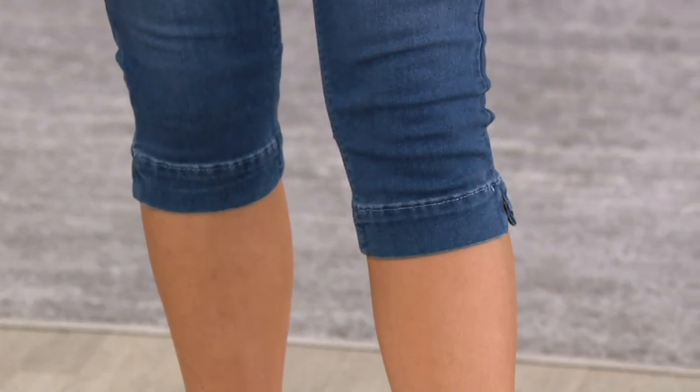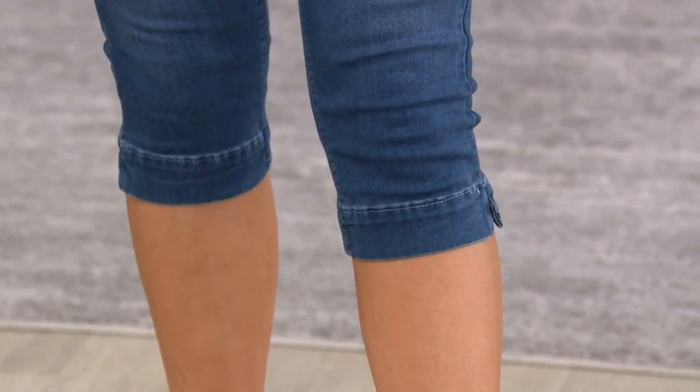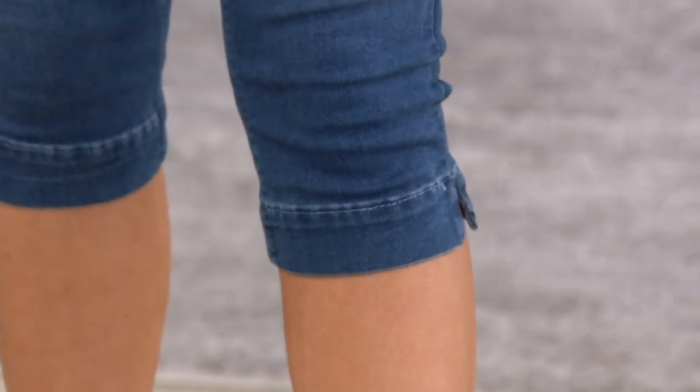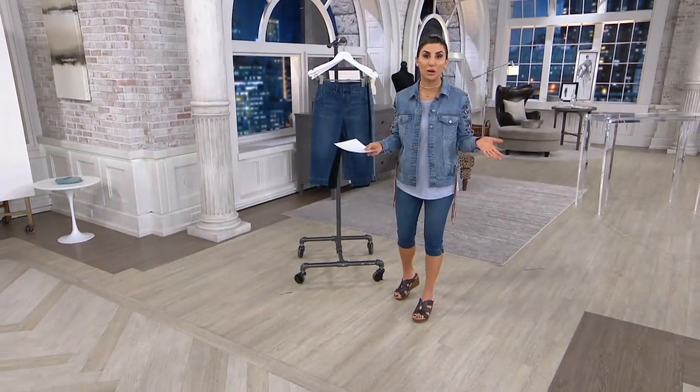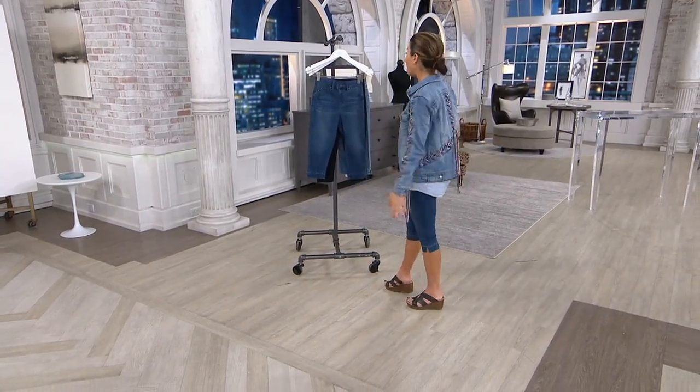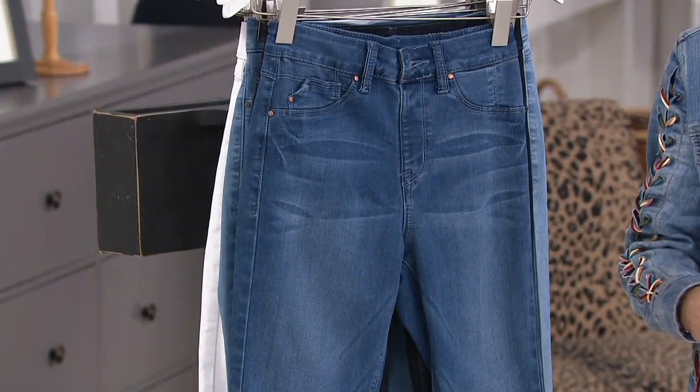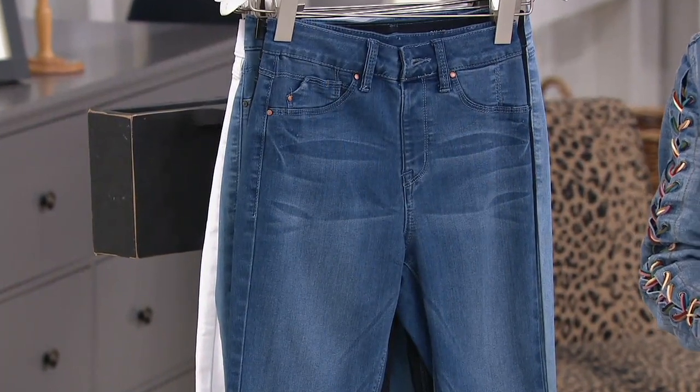You can actually move in them as well. The pedal pusher silhouette at 17 inches is genius — I'm five-two and a half and it works on me, and Jackie, who's five-nine, can also rock the 17-inch pedal pusher inseam. Everybody can. Let me take you through these colors, because these are always your favorite. We have a new color we brought in because you've loved them so much.